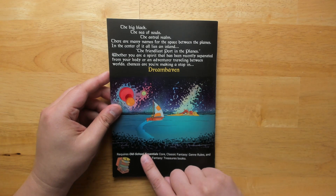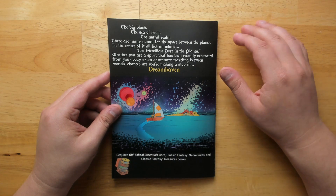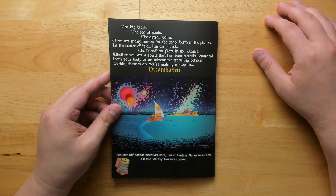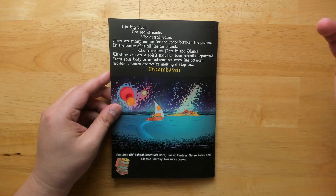It says down here that it requires Old School Essentials core, classic fantasy genre rules, and classic fantasy treasures books. But frankly, any OSR rule set is probably going to do you just fine.